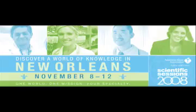Joon presents his work this month at the 2008 American Heart Association Scientific Sessions in New Orleans. Afterwards, he plans to move his research to clinical testing and secure patents on his new technology.